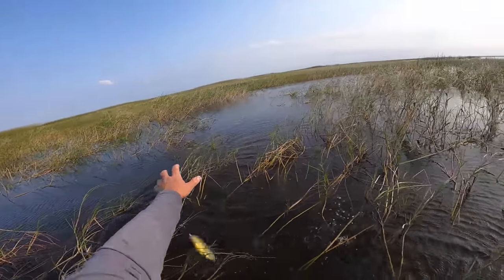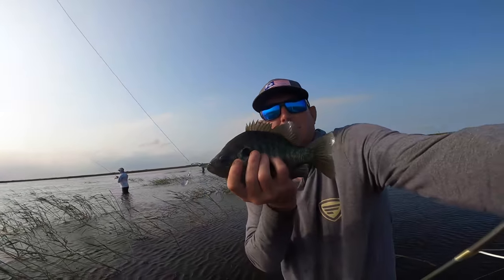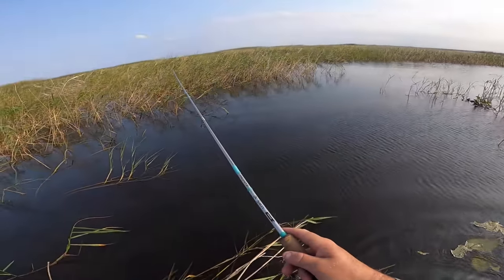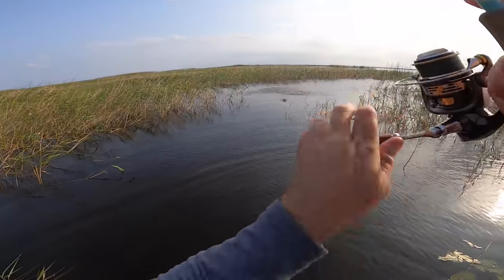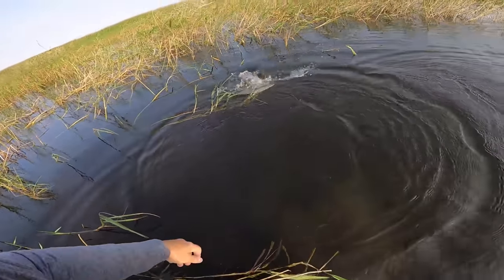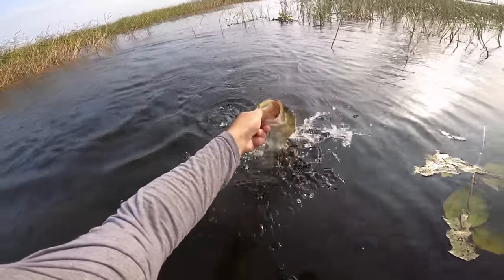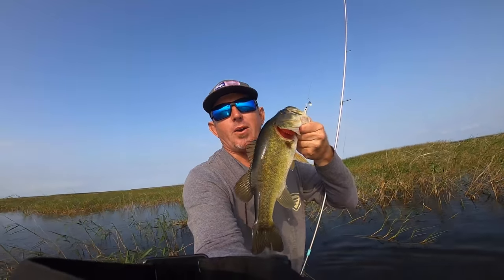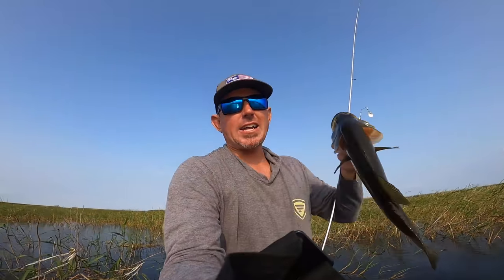It's the biggest one of the day. Boy, look how big that thing is, you guys — look at that thing. Jump! Oh my goodness. GoPro in the mouth of a nice largemouth bass. How does it get any better?